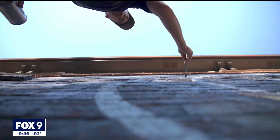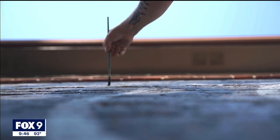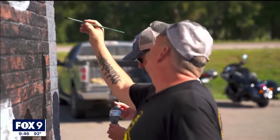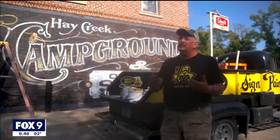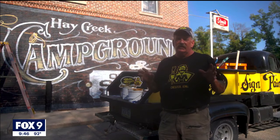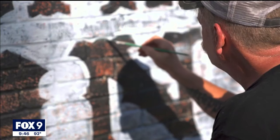Meyer says he learned about sign painting from his father, so when it comes to passing on that knowledge to his own son, you could say the writing is on the wall. "If you're not desperate for the work, just go out and do the best job you can and don't think about the money — it'll come back to you ten times over. Let the work speak for itself."